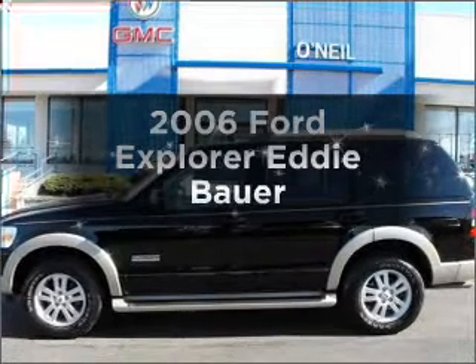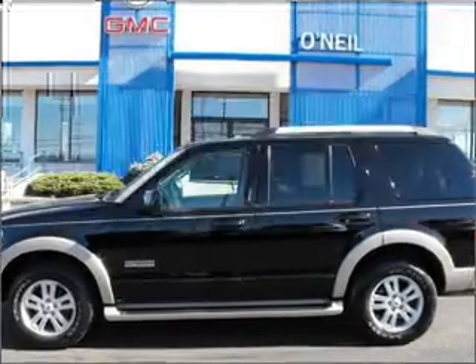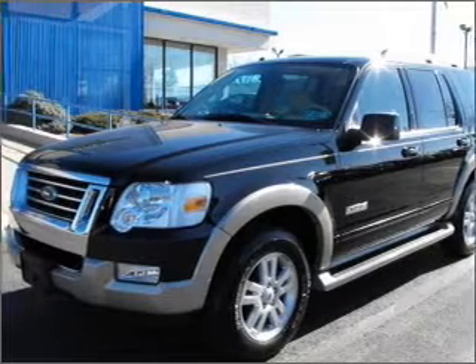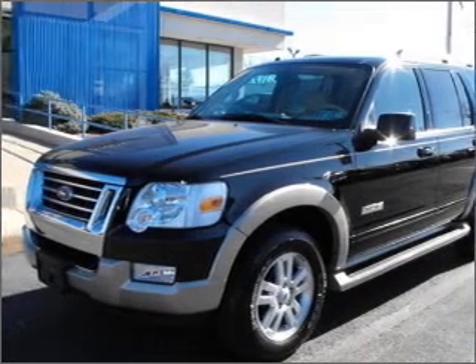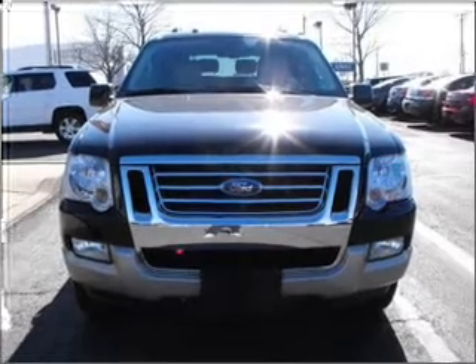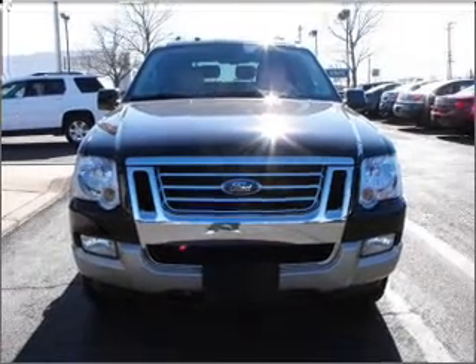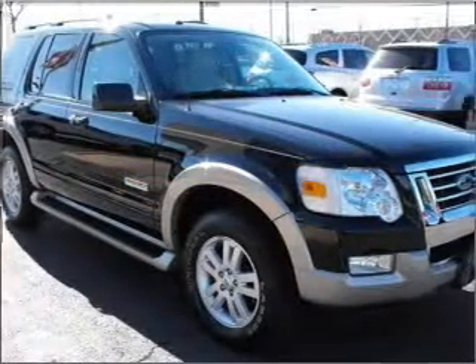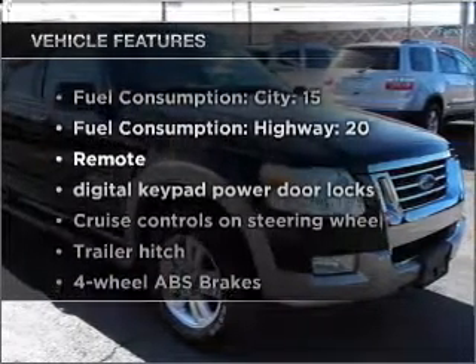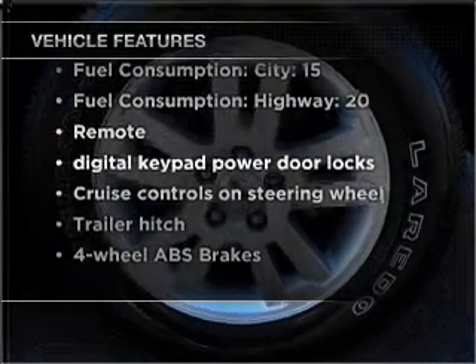Presenting the 2006 Ford Explorer — this is the set of wheels you've been looking for, with a solid 6-cylinder engine that responds smoothly to its 5-speed automatic transmission. Stand out from the crowd with premium wheels. The anti-lock braking system will help deliver you safely to your destination, and the sunroof lets fresh air in. With these notable features, you won't want to miss out on the opportunity to own this amazing vehicle.